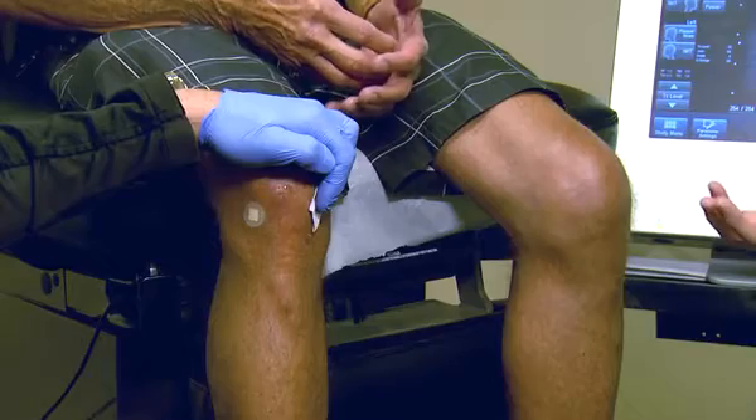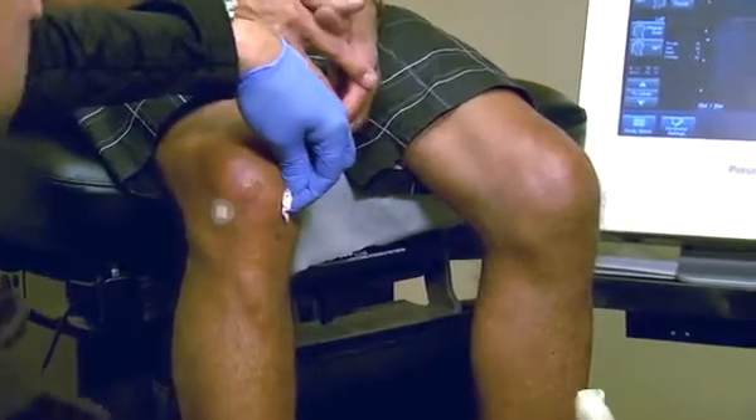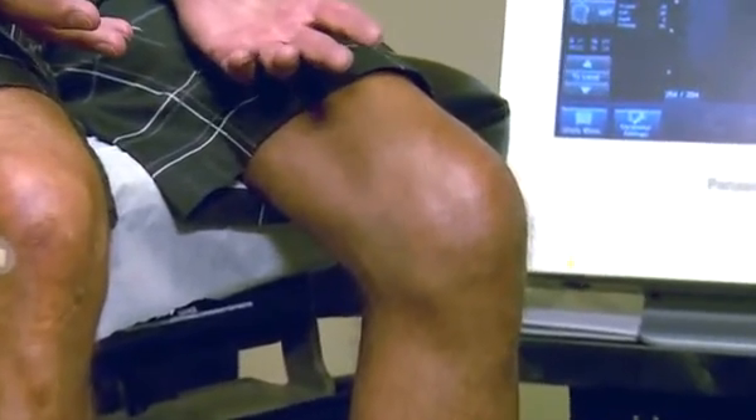Bob loves that this procedure doesn't interfere with his lifestyle. With surgery, you're out a year — you're taking a year out of your life — but with this, he has no downtime. It's a rewarding procedure for Dr. Hanson too. He says naturopathic medicine is all about stimulating the body to heal itself. The body is the real healer — not doctors, not drugs. The Hanson Clinic is all about providing safe and effective natural alternatives.